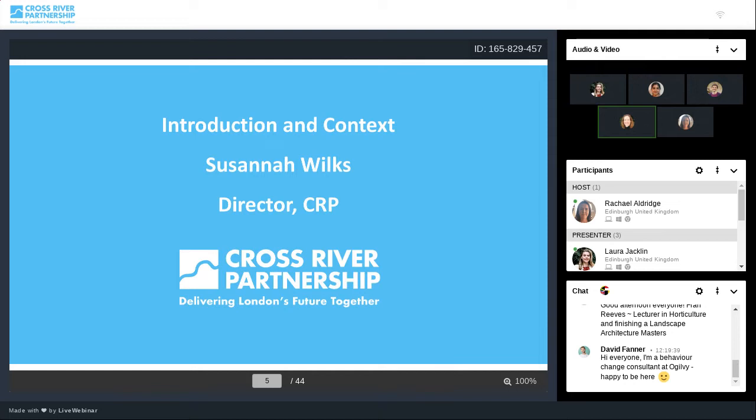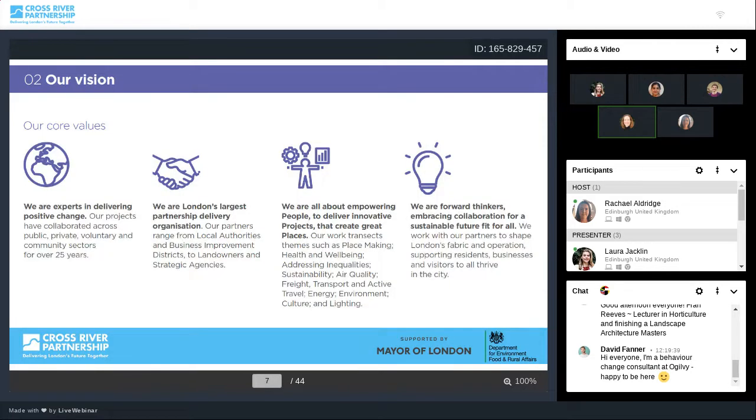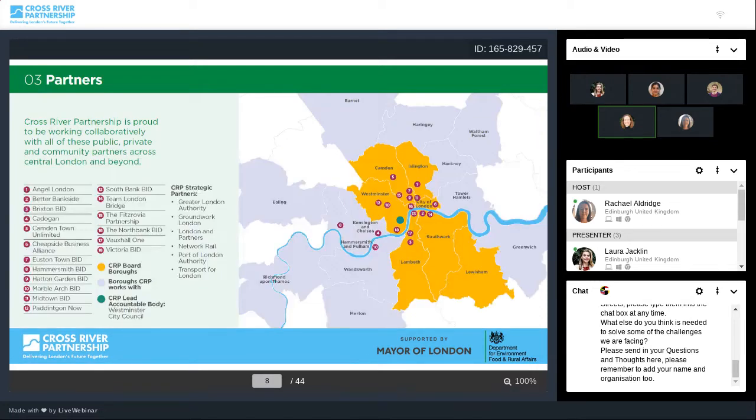Just a bit of context before we delve into the details. In case any of you haven't heard of Cross River Partnership, we were formed 27 years ago to build bridges across the River Thames, including the Golden Jubilee foot bridges. Our vision is to empower people to deliver innovative projects that support places to respond well to the challenges being thrust upon us. CRP is delivering London's future together with partners that include local authorities, business improvement districts, landowners, freight operators and many other agencies. We're committed to the value of partnership working in everything that we do.